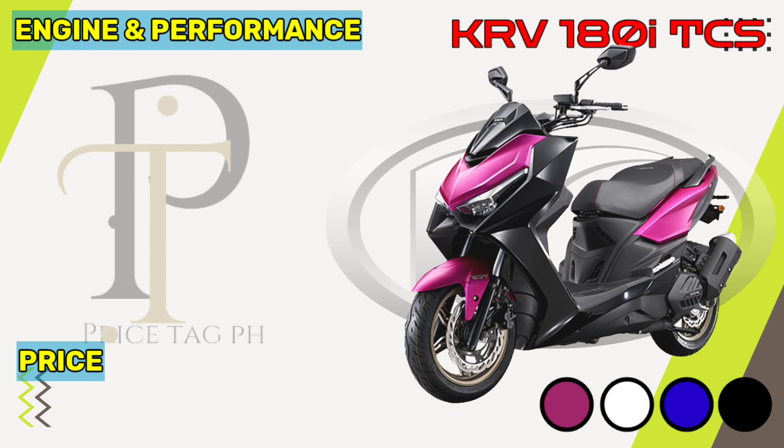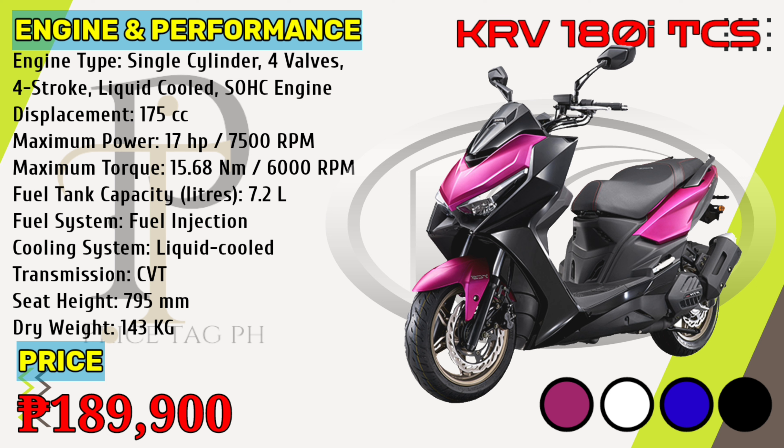The KRV-180i TCS is powered by a liquid-cooled 175cc single-cylinder engine that gives 17 horsepower of power at 7,500 rpm and 15.68 newton-meters torque at 6,000 rpm. It comes with the option of a variable-speed transmission gearbox. Kymco KRV-180i TCS price in the Philippines starts at 189,900 pesos.